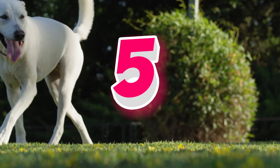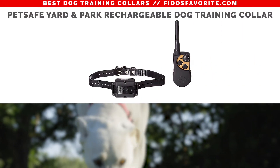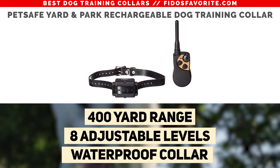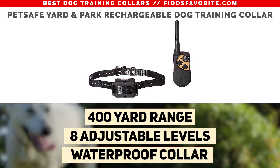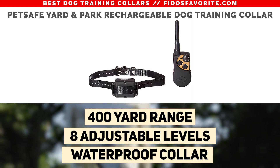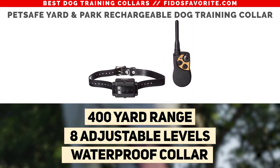Coming in at number 5, the PetSafe Yard and Park Rechargeable Dog Training Collar with Tone and Static Correction. This is very flexible, enough to work for indoor training or for outdoor hiking with your dog. It has static stimulation and two-tone levels to teach commands and correct behavior, and it's waterproof for all of your dog's outdoor activities.